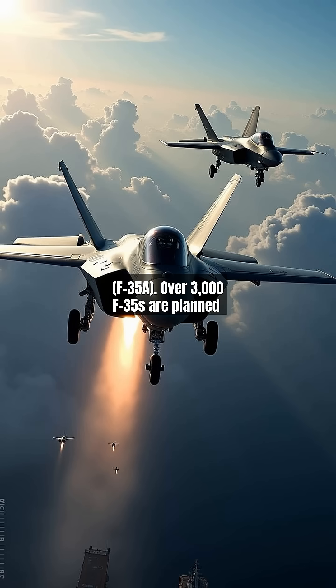Over 3,000 F-35s are planned globally by 2035. The F-22's production stopped at 195 units in 2011, making it a rare asset.